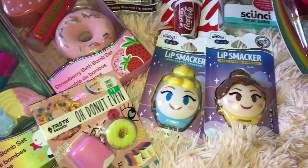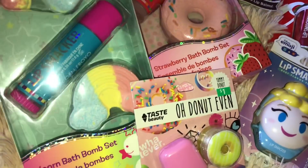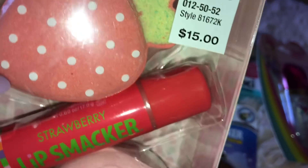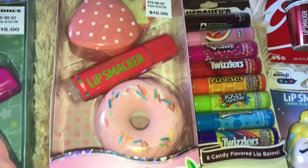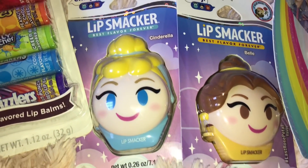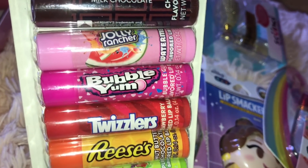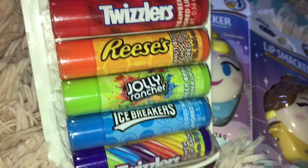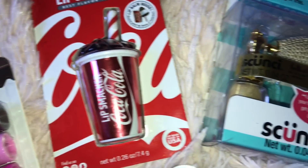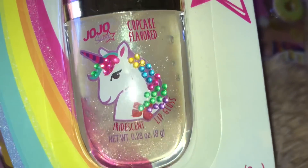These are some lip balms because I'm obsessed with Lip Smacker — they always taste so good. I also got some bath balms. This is like a bath bomb lip balm set. Then this is like the original strawberry — it comes with a donut bath bomb, a strawberry bath bomb, and then this huge lippy that is way bigger than the regular-sized ones. Then I got some Disney princess ones — Cinderella and then Belle. This set just has so many yummy looking flavors. I also got this Coca-Cola Lip Smacker and then this little popsicle and donut lip gloss set, and then this cupcake flavored lip gloss.